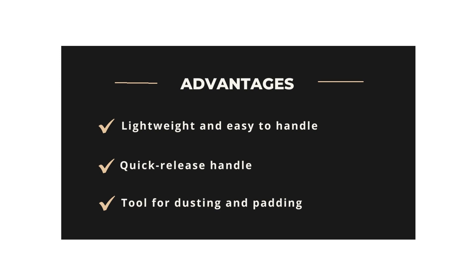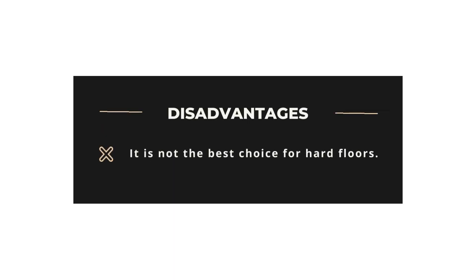Advantages: Lightweight and easy to handle, quick release handle, tool for dusting and padding. Disadvantages: It is not the best choice for hard floors.